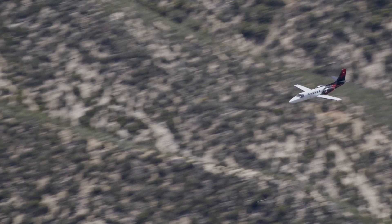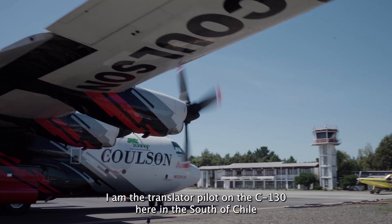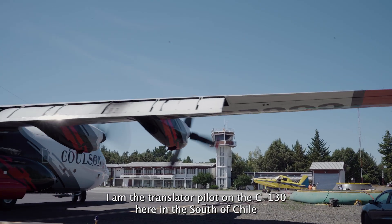I'm Maximiliano Sánchez, the lead tanker pilot for the AirTag plane here in Chile. My name is Felipe Riffo, and I'm the lead tanker pilot on the C-130 here in the south of Chile.